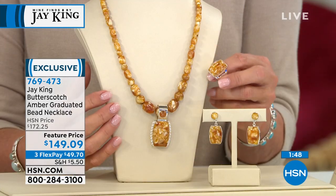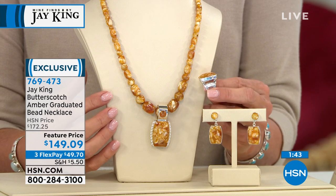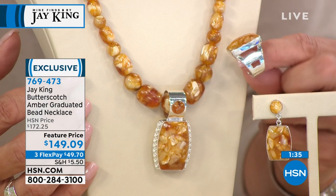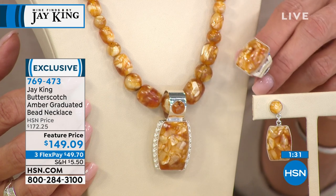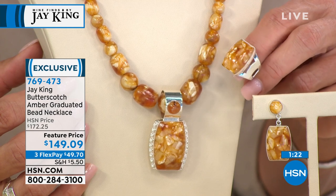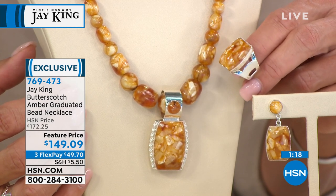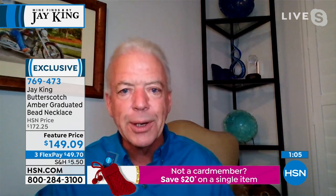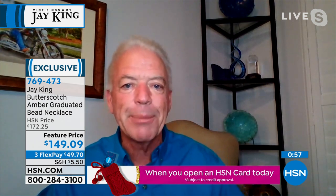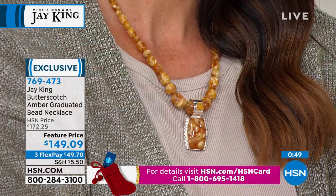Amber is what we refer to in the industry as an organic gemstone — an organic gem material. What it is, is fossilized tree resin, so it's a fossil. You're looking at something created 30 to 50 million years ago. Not only the rarity of the amber, but this color — of all the colors of amber I work with, this is the one that intrigues me the most. It's the one I have the most affinity for. It's so bright. If you look at it even through history in any of the museums, when they historically collected amber, this was the color that was the most valuable. The butterscotch color — it's the rarest.